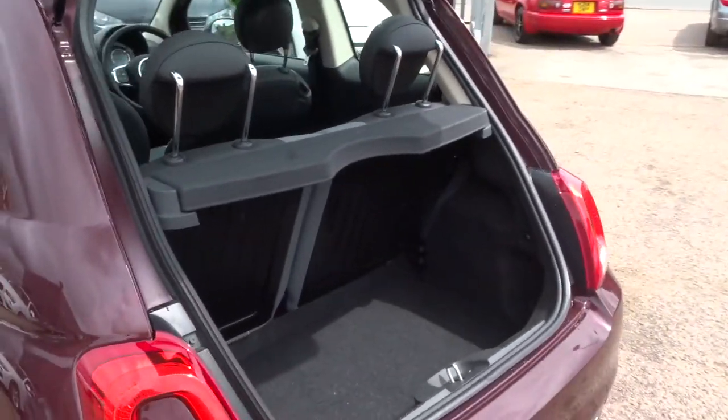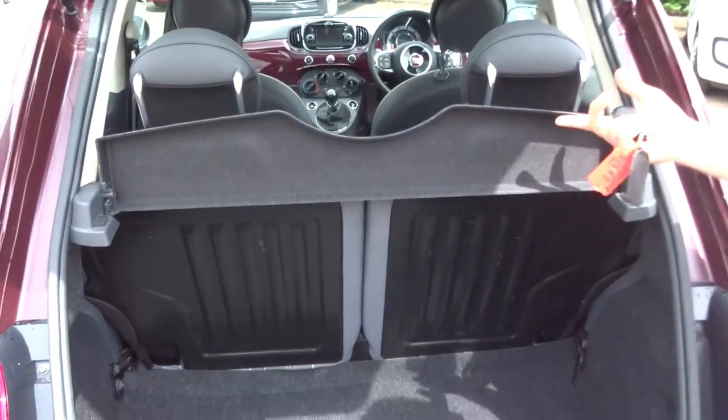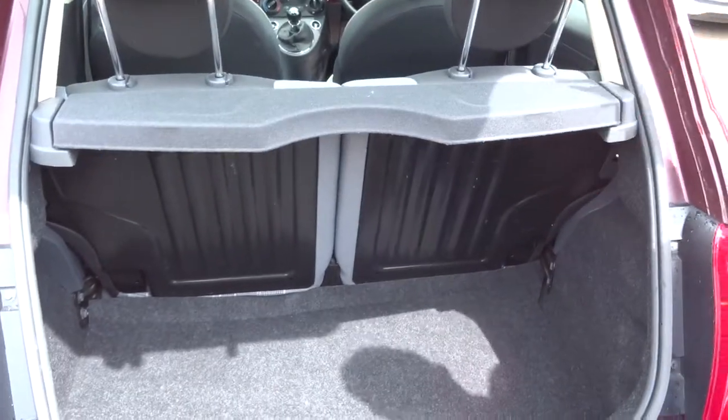It's got a good size boot space. These rear seats also fold forwards and this rear load cover can be taken off as well, giving you even more space if needed.